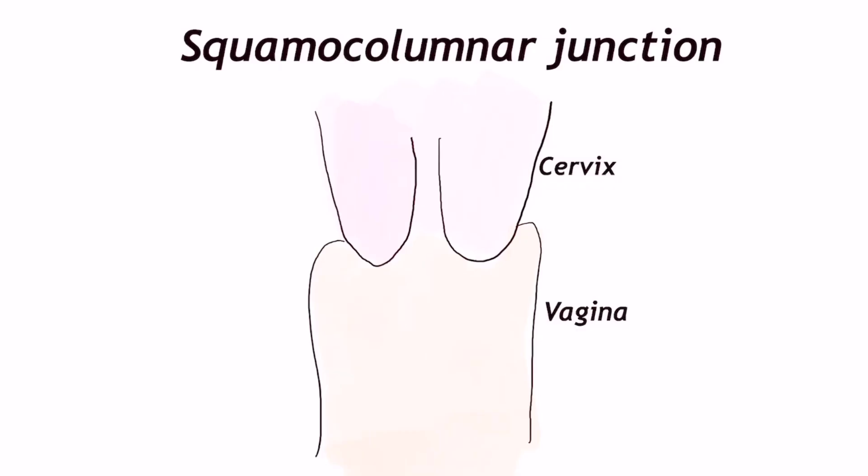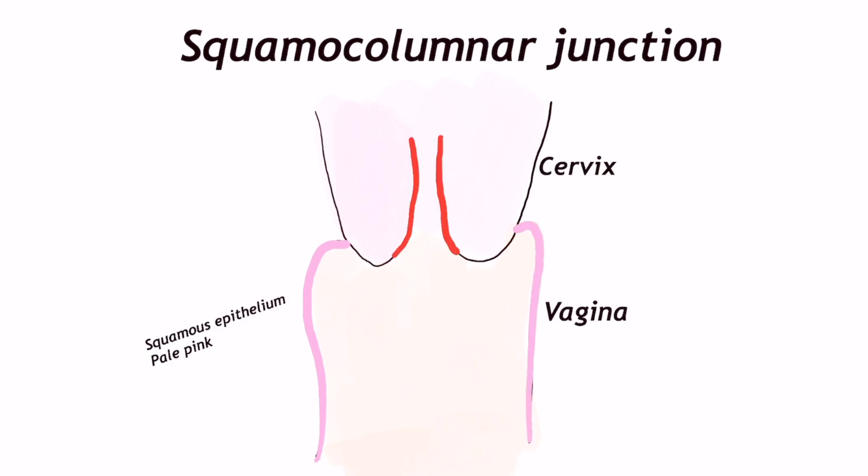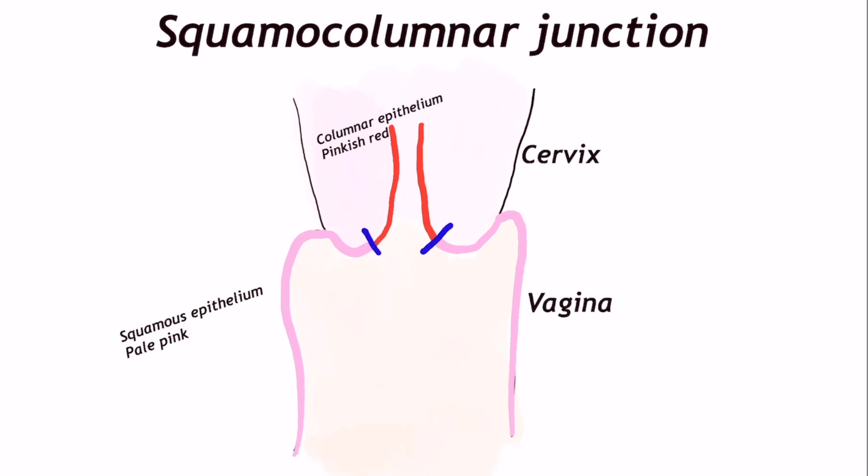The vagina is lined by squamous epithelium, which is pale pink in color, while the cervical canal is lined by columnar epithelium, which is pinkish red in color. Hence there is a squamo-columnar junction in the cervix, which is a well-defined landmark. This squamo-columnar junction is defined at birth.